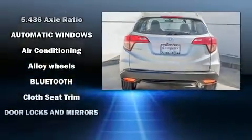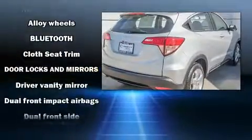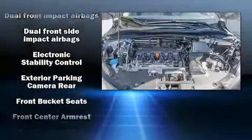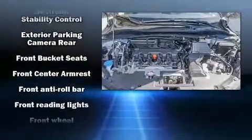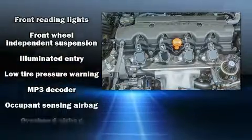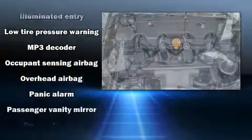It distinguishes itself from the competition with features such as a tachometer, a trip computer, remote keyless entry, rear wipers, and a split folding rear seat. You and your passengers will enjoy the stereo system, which includes a CD player with MP3 capability and four well-positioned speakers.